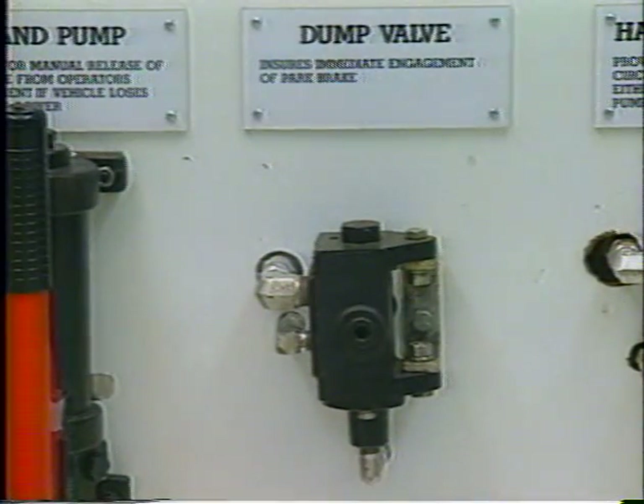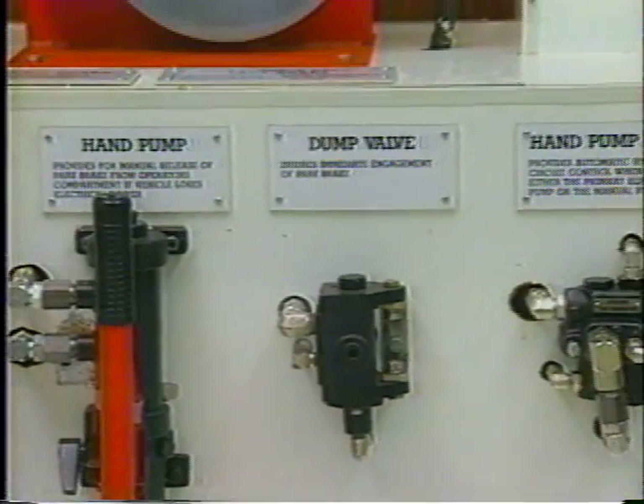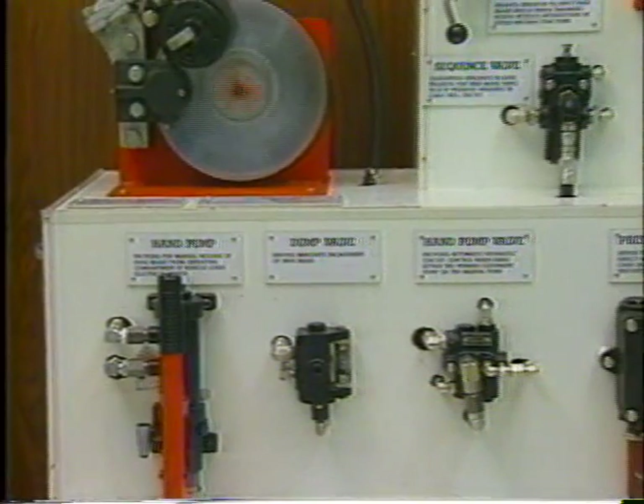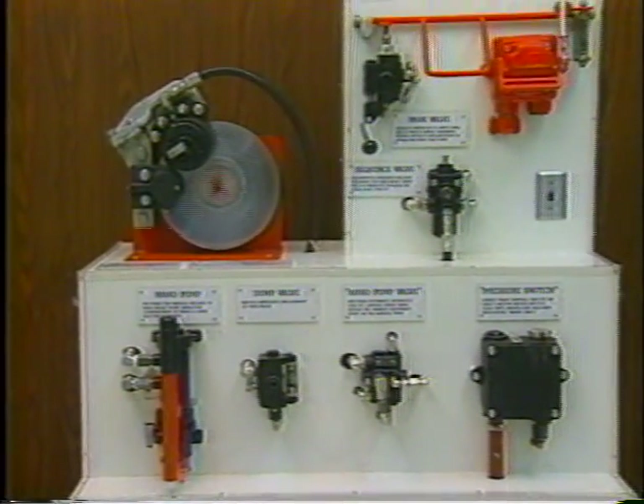This brake system has a pilot-operated dump valve mounted between the caliper and the hydraulic tank. This dump valve provides a short and non-restrictive flow from the brake caliper to tank, allowing for a fast system response time.